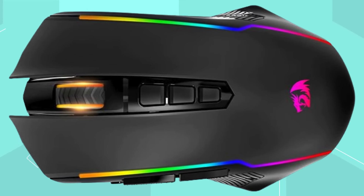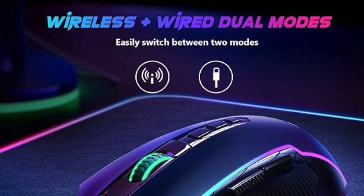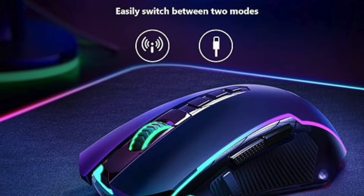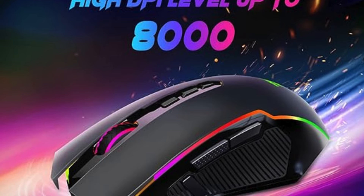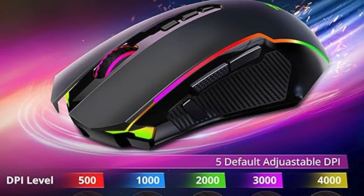Its rechargeable battery offers an extended life of 35 hours with RGB on, or 70 hours with RGB off, on a single charge, with an auto-sleep function for power saving. The mouse can also be used wired while charging. Redragon provides a 24-month warranty and professional after-sales service.